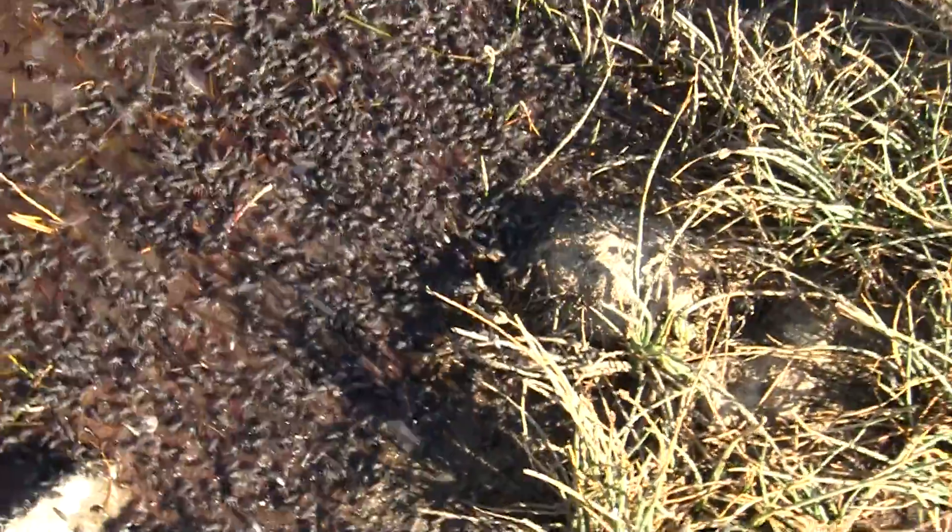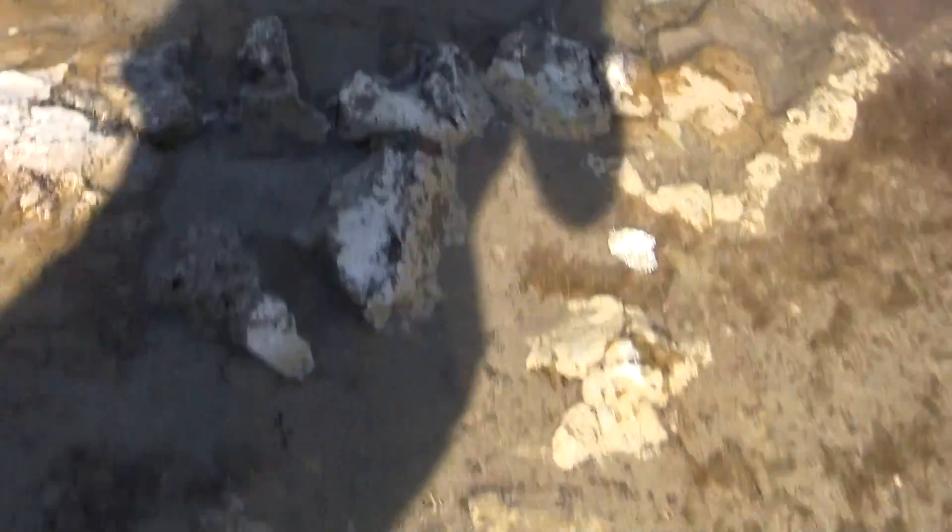These are the brine flies, which populate Mono Lake. We'll go out a little — you should now see gazillions of brine shrimp.